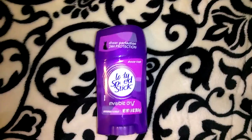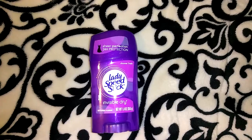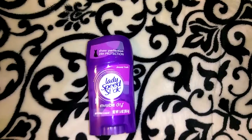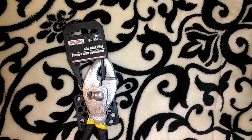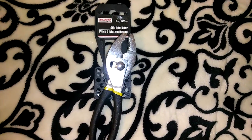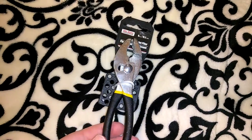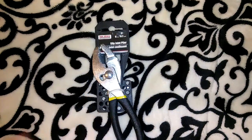I picked up this Lady Speed Stick Invisible Dry Shower Fresh deodorant — it says sheer protection, 24-hour protection, 1.4 ounces. I actually forgot that I purchased this, so I was glad I got into the bag because I really needed deodorant. Jordan picked up this Tool Bench brand slip joint pliers — we couldn't find our needle nose pliers anywhere, and wouldn't you know, now that we bought these we found the needle nose ones, so now we have both.